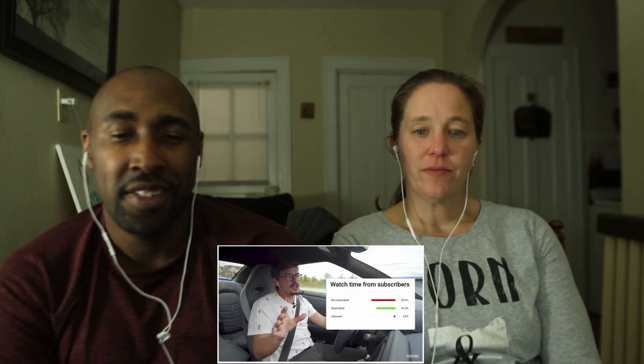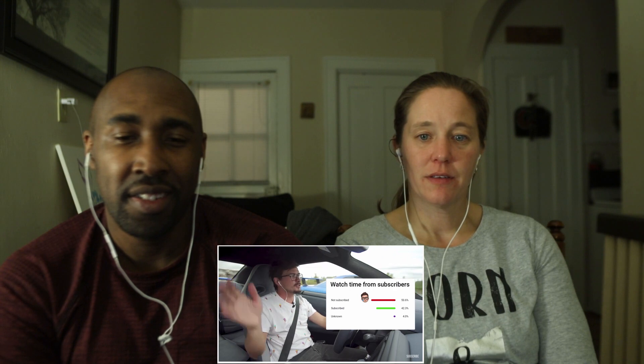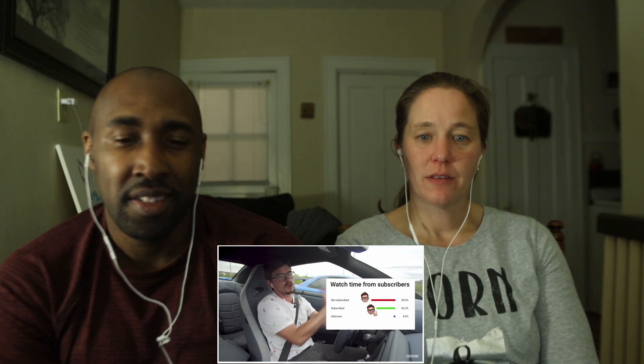We know a lot of you guys are watching without subscribing, so just hit the subscribe button so we can do more cool videos like this. The sooner we can get to a million subscribers, the sooner we can drive, I don't know, a Formula One car.